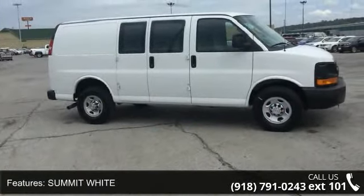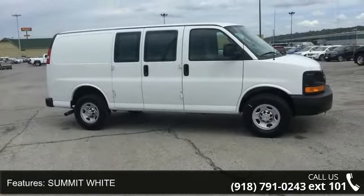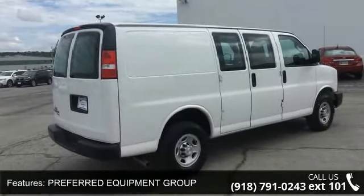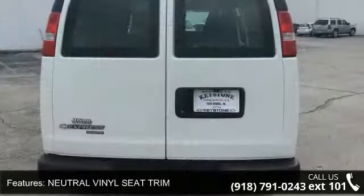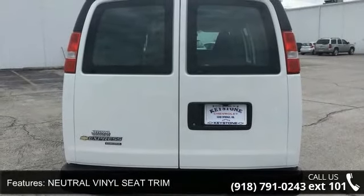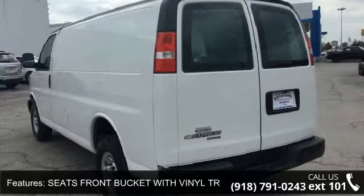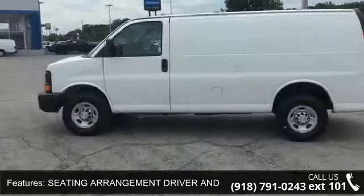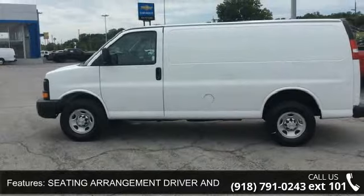This vehicle's top features include Rear Axle 3.42 Ratio, Engine Vortex 4.8L V8 SFI, Summit White exterior, Preferred Equipment Group, Neutral Vinyl Seat Trim, Seats Front Bucket with Vinyl Trim, Seating Arrangement Driver and Front Passenger High Back Buckets, and Transmission 6-Speed Automatic Heavy Duty Electronically Controlled.